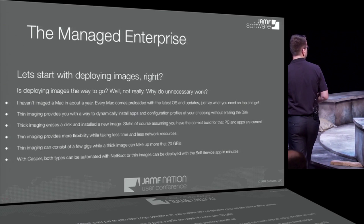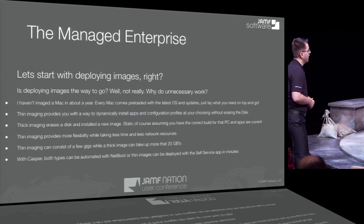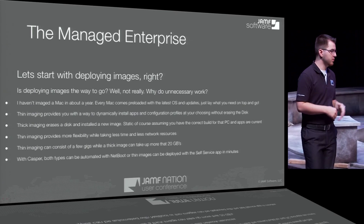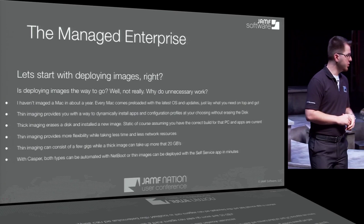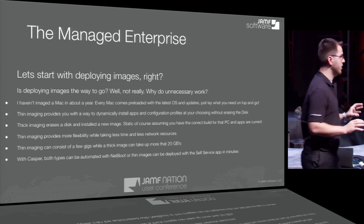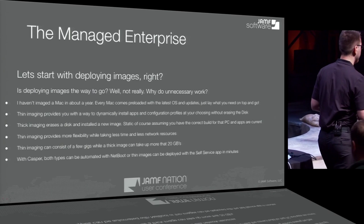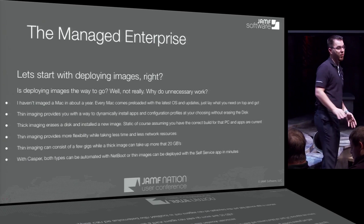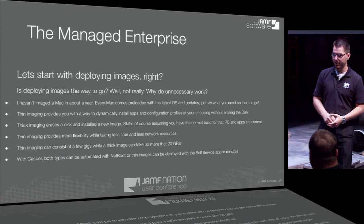Thin imaging doesn't use all those network resources. With Casper, both thick and thin imaging can be automated — you can do it with NetBoot or with Self Service. Our approach is Self Service. We want to keep that consistency and user experience for Macs — the users are in control, they have Self Service, and they can do everything they want with it.